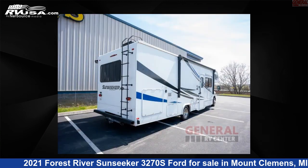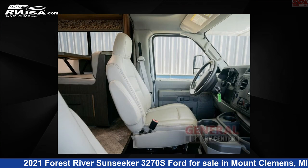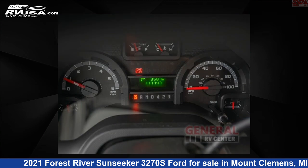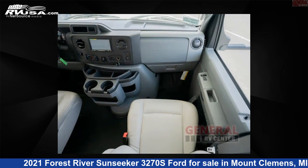This used Forest River is 31 feet 0 inches in length and features sleeps 9, slide out, and 44 gallons freshwater capacity. The floor plan layout of this Class C features bunk over cab, bunk house, and outdoor entertainment.